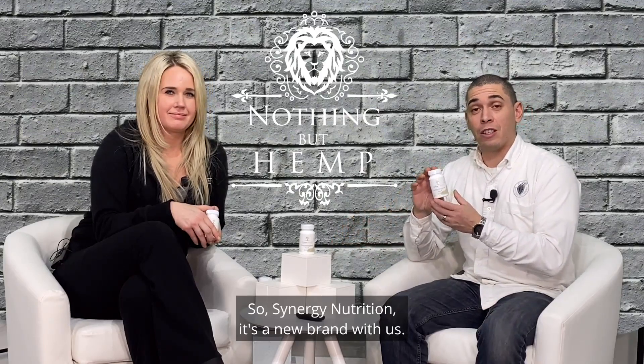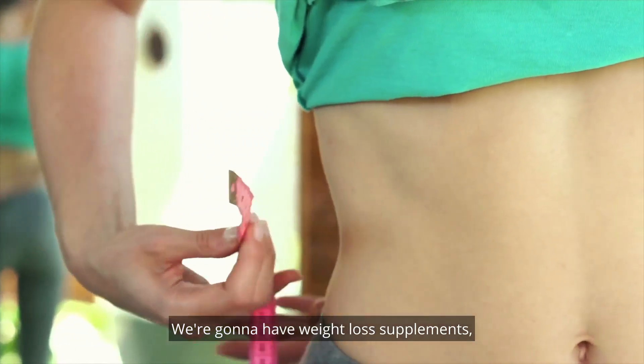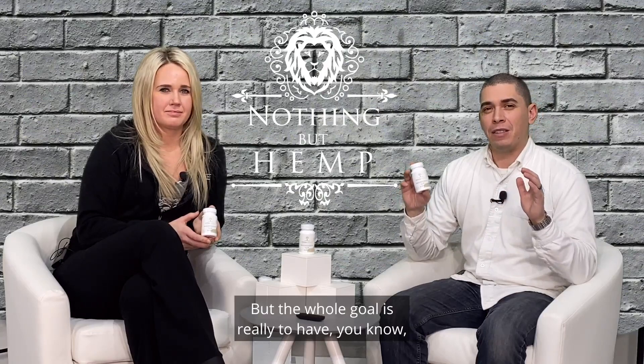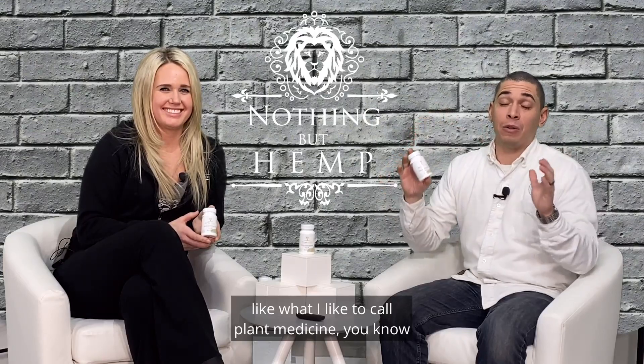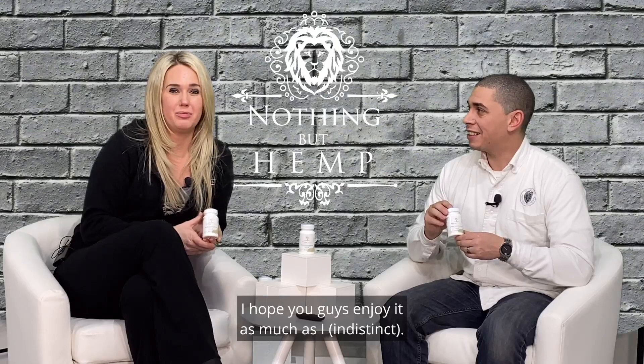Thank you so much for the explanation on this. Synergy Nutrition is a new brand with us — Nothing But Hemp developed it. It's going to be an entire line of CBD products combined with nutrition, a combination of wellness. We're going to have hemp protein, weight loss supplements, and more immune supplements coming out. The whole goal is really to have all these different types of plants — what I like to call plant medicine — as a combination for your wellness. We're super excited to launch our first Synergy Nutrition product. Hope you guys enjoy it!